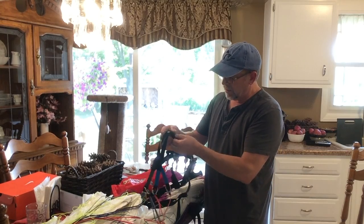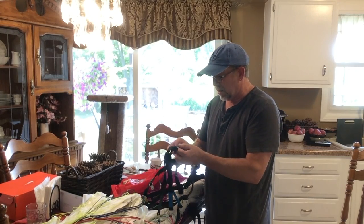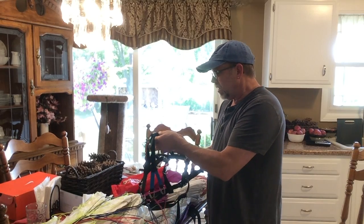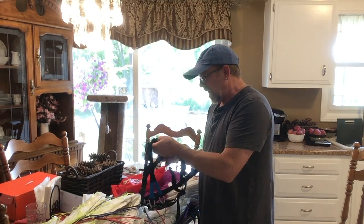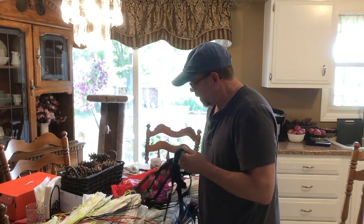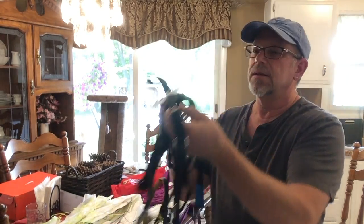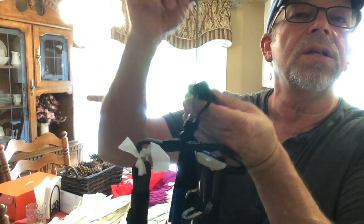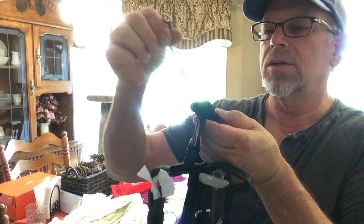Very smooth. I didn't picture that working that well, I really didn't. Everybody said roller bearings and they look so tiny, you thought they should be bigger, but they're not — they're really nice. This is really smooth, super slick.